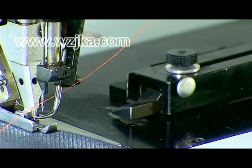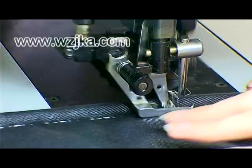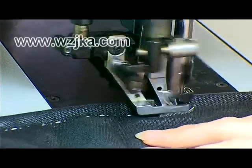Provided with a needle protector, which means the needle will not break even under conditions of high-speed sewing of thick fabrics and timing the material.